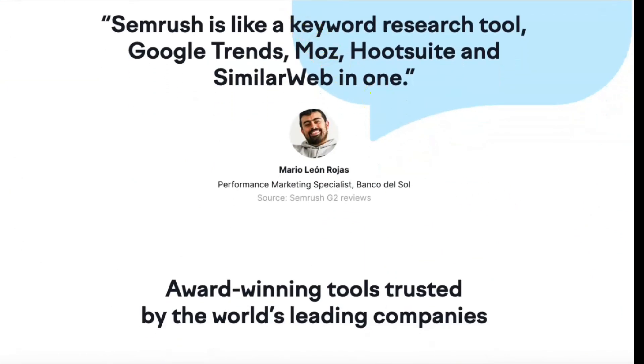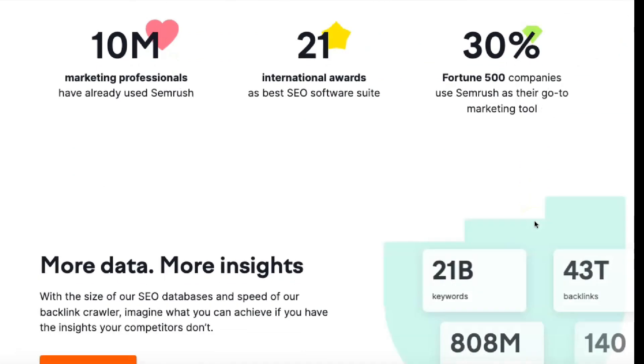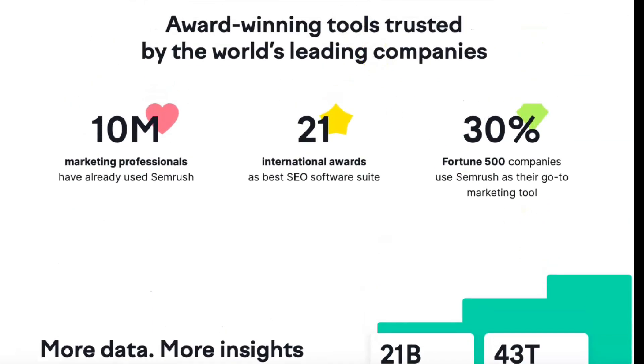The Business plan provides another increasing scale in addition to powerful features such as Google Data Studio integration, API access and white label reports. If Business doesn't fit your needs, contact SEMrush directly for more information about enterprise subscriptions.